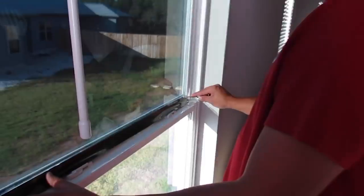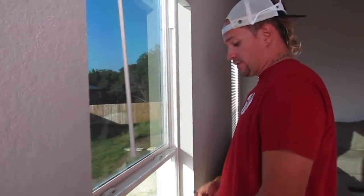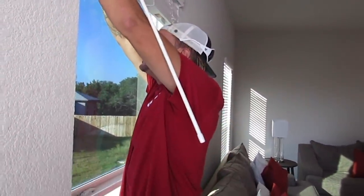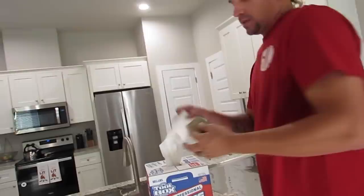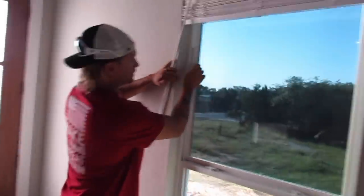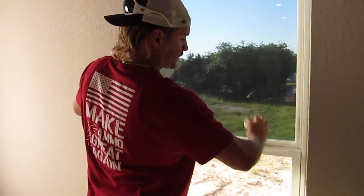You guys can practice this at home all day — anyone can do this. Now the last step: take the hard card with a paper towel and make sure all the little water is out from the edges, because moisture at the edges will prevent the film from sitting and grabbing properly. And that's it — that's how easy it is!